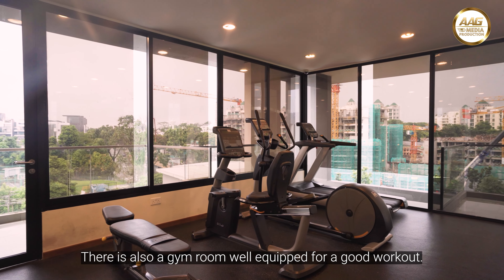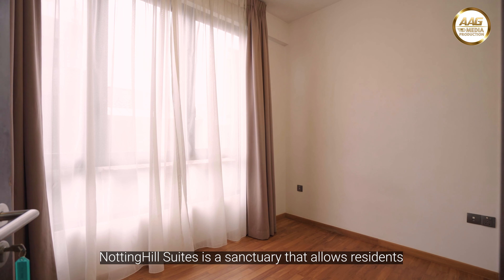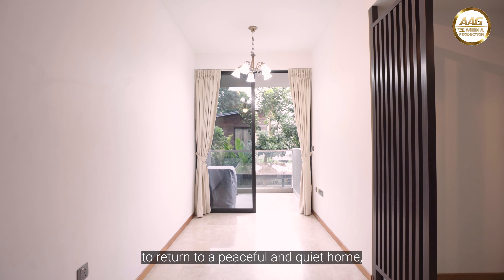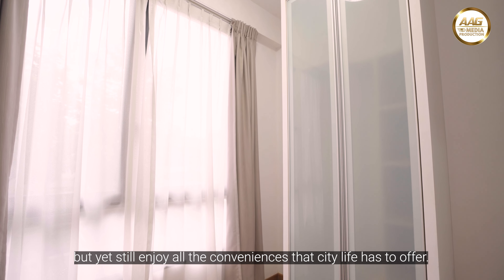There is also a gym room, well-equipped for a good workout. Notting Hill Suites is a sanctuary that allows residents to return to a peaceful and quiet home, but yet still enjoy all the convenience that city life has to offer.